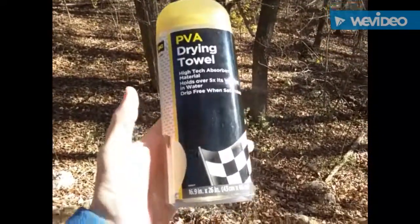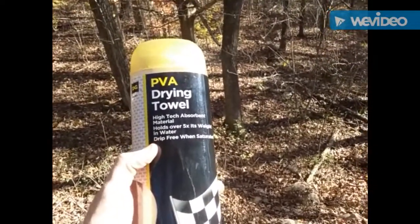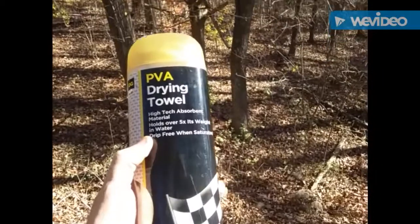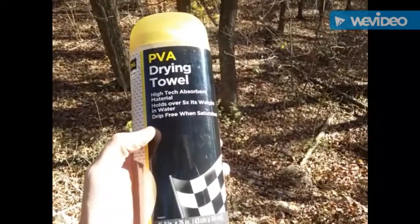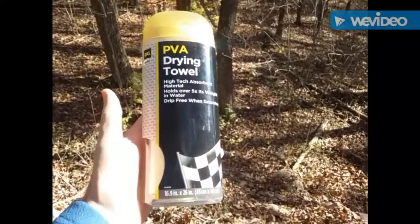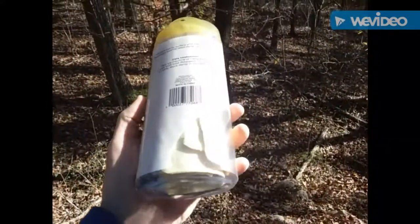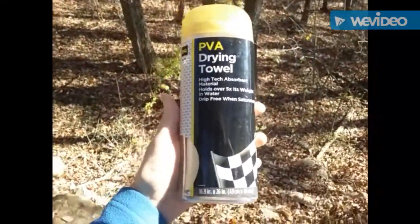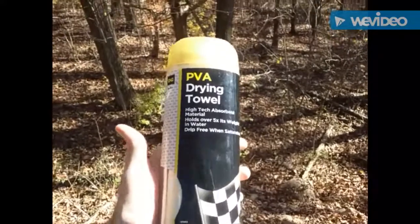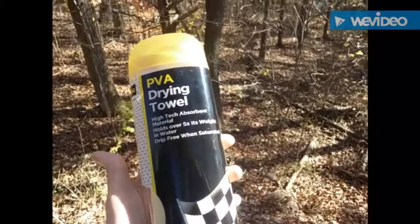These drying towels are amazing. Let me read off some of the features on this container: it's a high-tech absorbent material that has the ability to hold over five times its weight, and it's drip-free when saturated. These towels are relatively lightweight, especially when bone dry, and they're not very expensive. I'm going to take this out of the container and show you what it looks like.